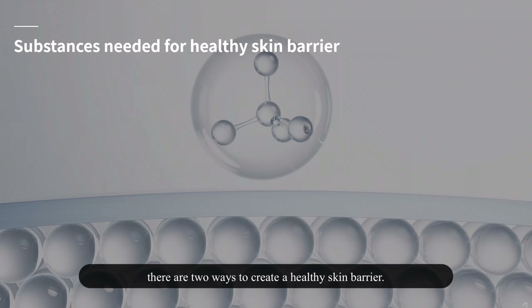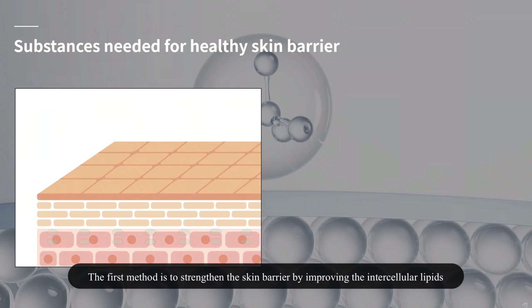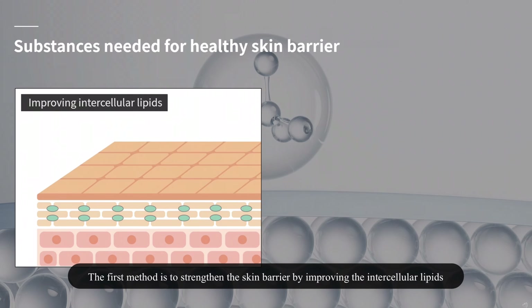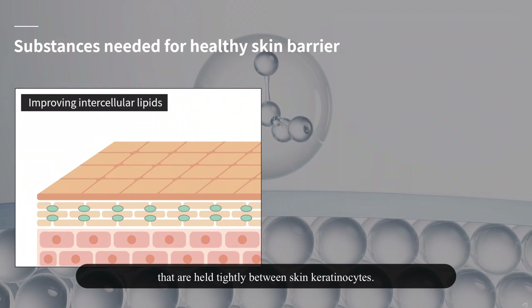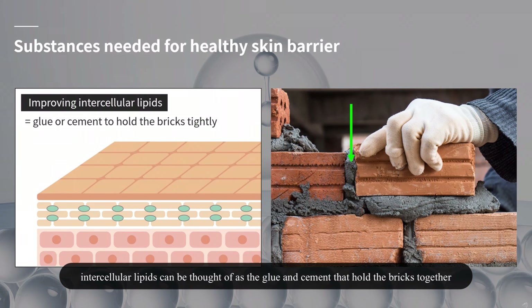There are two ways to create a healthy skin barrier. The first method is to strengthen the skin barrier by improving the intercellular lipids that are held tightly between skin keratinocytes. Intercellular lipids can be thought of as the glue and cement that hold the bricks together.